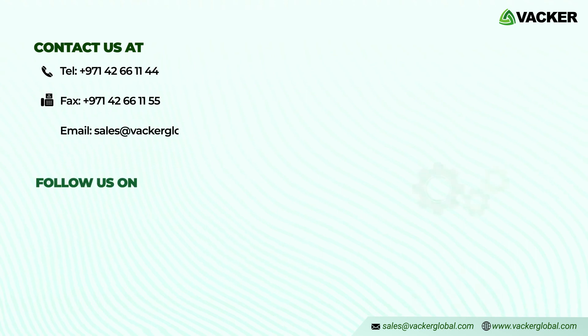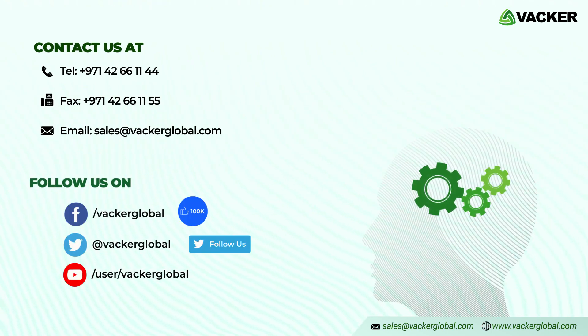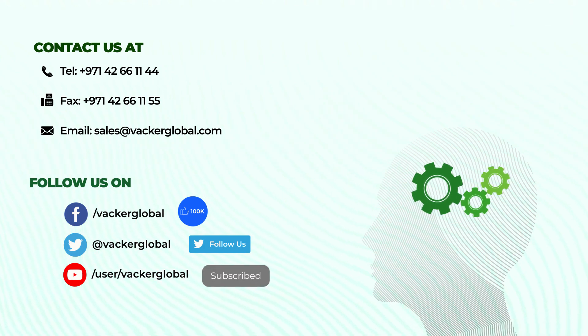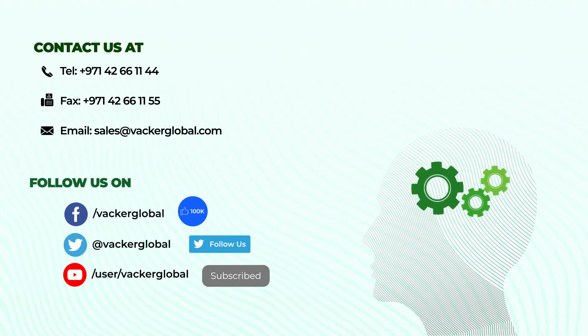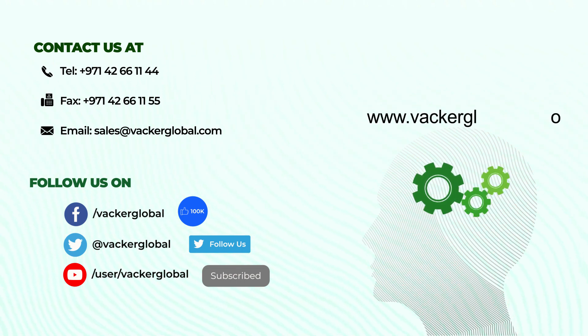For more details, please contact your nearest office of Vacker Global by sending an email to sales at VackerGlobal.com. You can see our entire range of products and services by visiting our website at www.VackerGlobal.com.